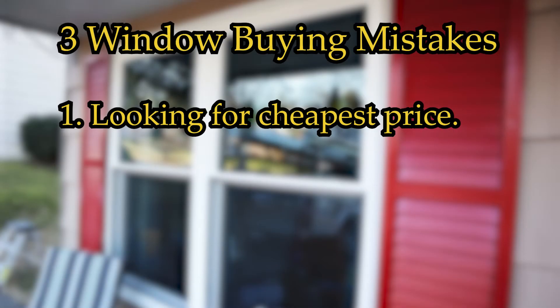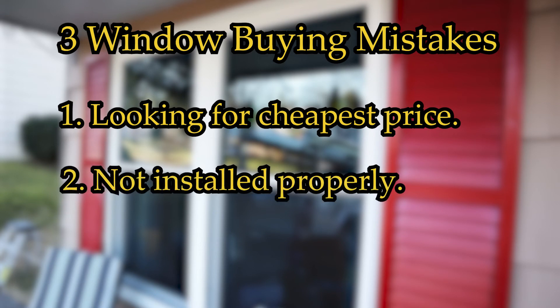Secondly, not only do you buy a decent window, but it's getting it installed properly. Because if you buy a very inexpensive window and it's not installed properly, then it doesn't matter. Or on the other hand, if you buy a very expensive window and it's not installed properly, then it's no good that way either.